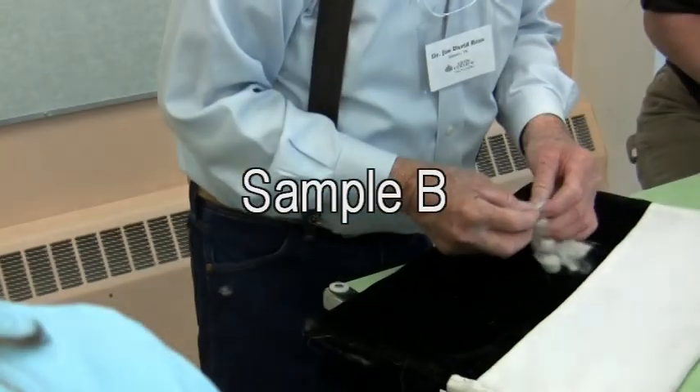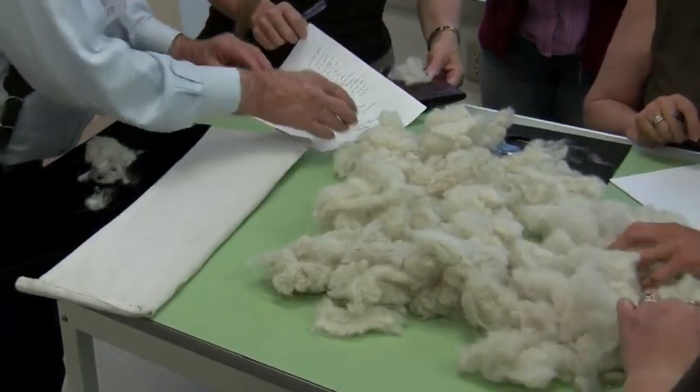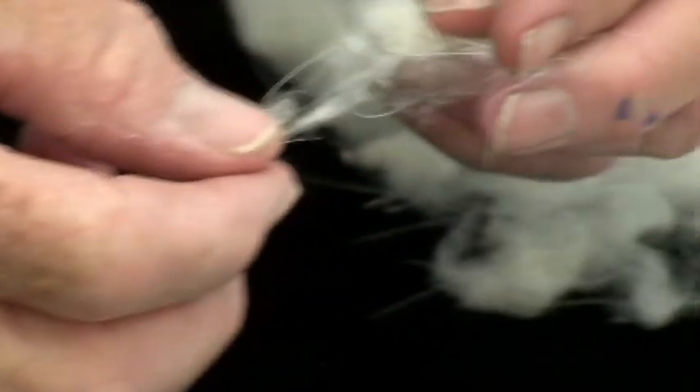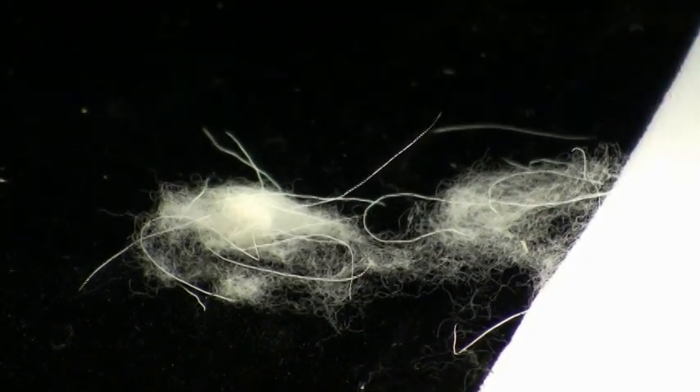Let's look at this fleece again. To me it doesn't have quite the bounce — it would just be average on the handle. It's got good coarse guard hairs on it. On the crimp — I would call it good. It's not excellent, but it's still very satisfying. Uniformity of crimp is good.